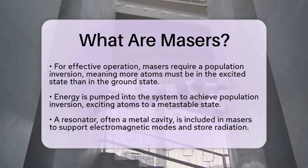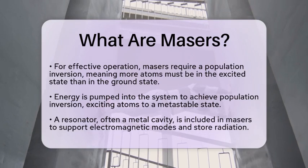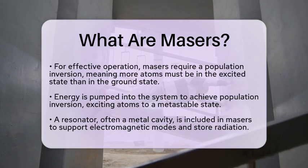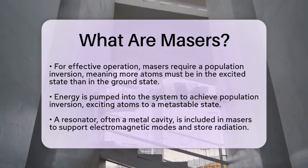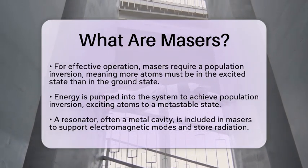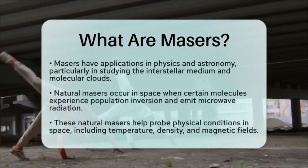When these atoms undergo stimulated emissions simultaneously, they produce a highly focused and coherent beam of microwave radiation. Masers also include a resonator, which is often a metal cavity that supports electromagnetic modes at the maser's frequency. This resonator helps store the radiation long enough to stimulate further emissions, boosting the amplification effect. In the realm of physics and astronomy, masers have practical applications.